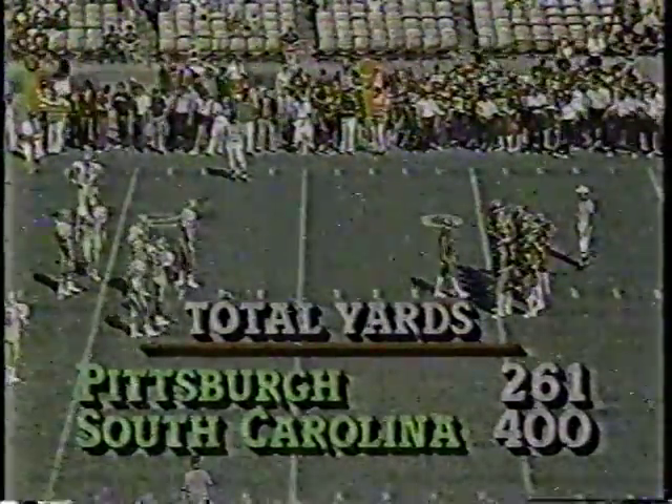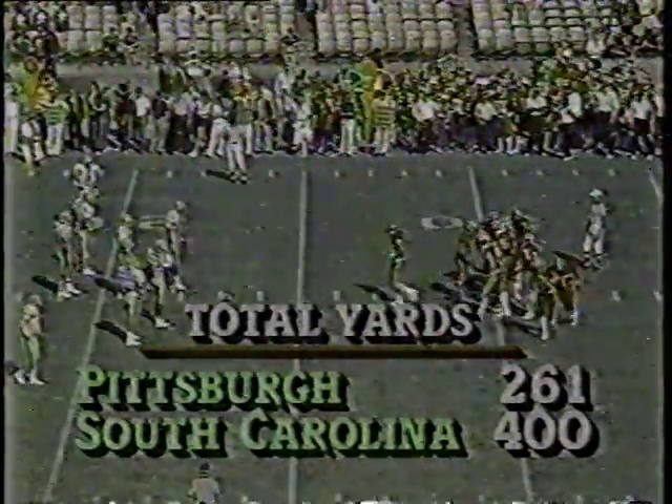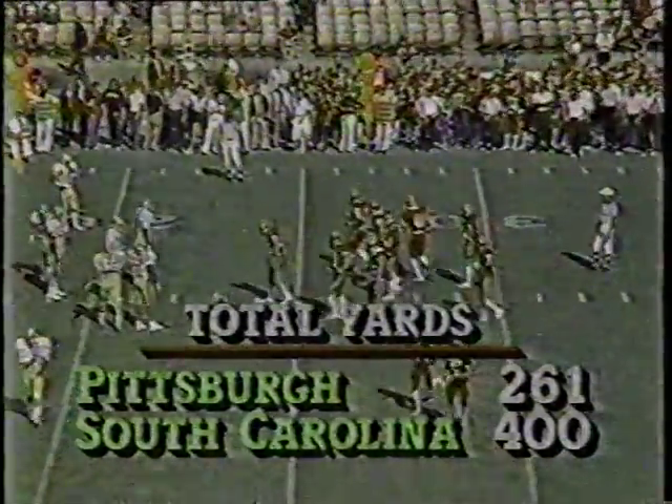Mississippi has just moved ahead of Georgia, 12 to 10. Wake Forest 14, North Carolina 3. Now we have the ball spotted at the Pittsburgh 23-yard line. Third down is coming — third and six. Look at the yardage: 400 to 261. 4:55 to play in this game. 38-21 South Carolina.